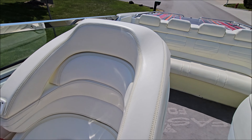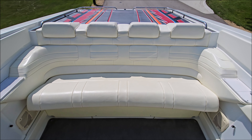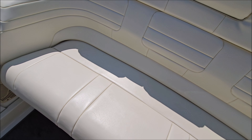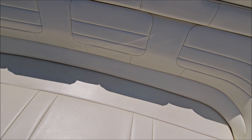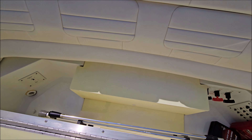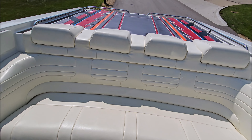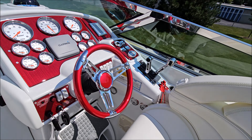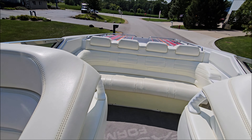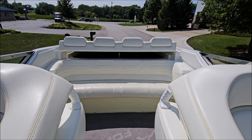Easy steps up to the deck. One of the cleanest FasTechs we've had through here lately — polished windshield frame.